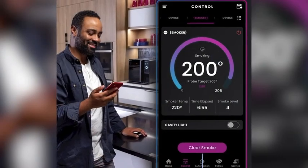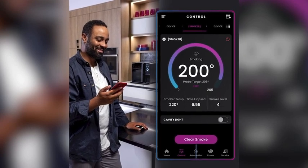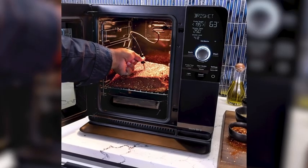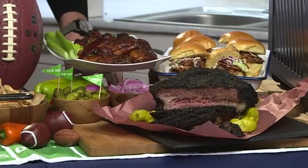With remote monitoring, just set it and forget it as it sits right on your counter. It's super efficient — only uses two cups of pellets at a time. Available online and at retailers nationwide. Enjoy $300 off through Sunday.